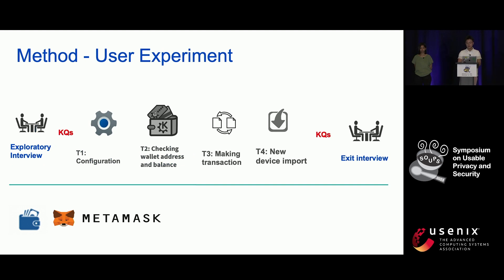Here are some more details about our user experiments. After the intro interviews, the participants were asked to conduct four tasks: first, setting up a new wallet account; second, checking wallet address and crypto balance; third, sending a certain number of crypto to the researchers; and lastly, importing the existing wallet into a new device. Six multiple choice knowledge questions about core wallet concepts, such as wallet address and secure recovery phrase, were asked before and after the tasks.